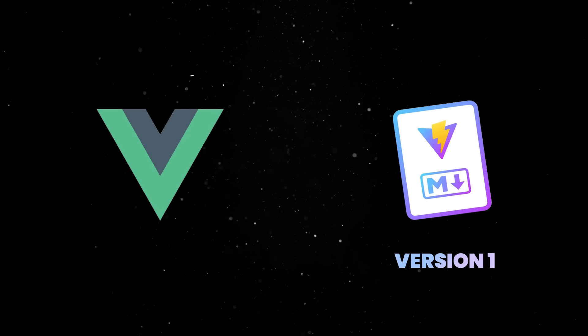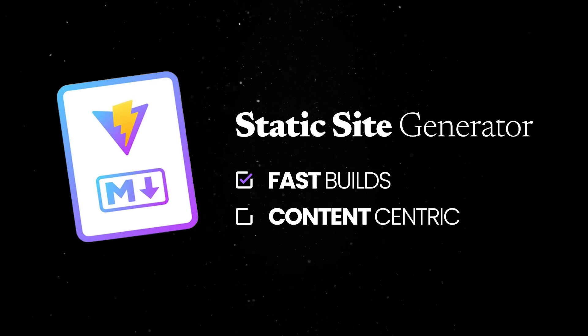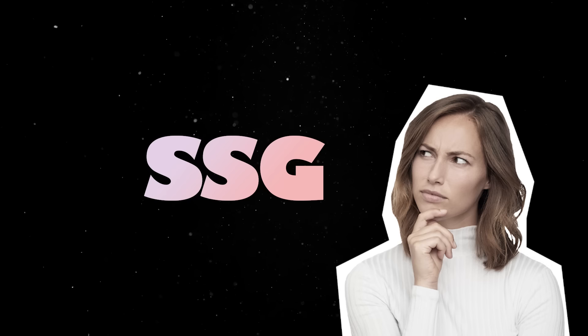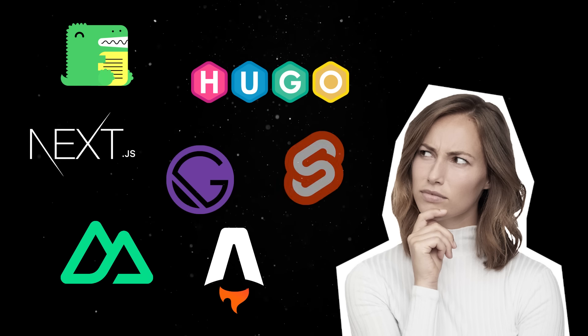Next, stepping into the Vue world for a second, VitePress version 1 was just released. VitePress is a static site generator designed for building fast, content-centric websites. SSG is one of those areas that became fairly crowded in recent years and you'll have a lot of options to choose from depending on your preferred design experience.